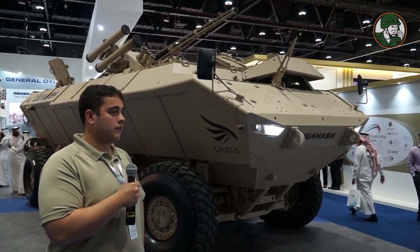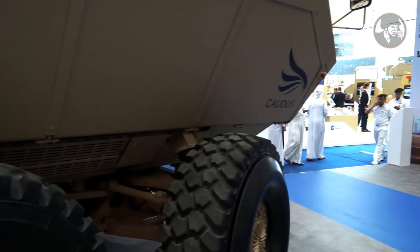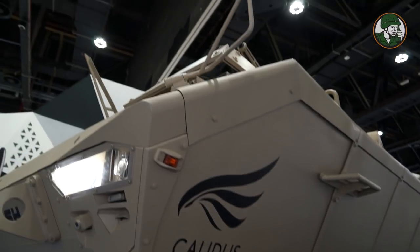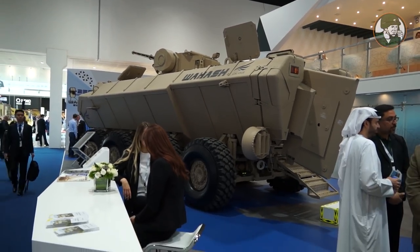It focuses heavily on protection and on mobility, so we have very high levels of protection — ballistic and landmine. For landmine protection we are fully third-party certified for level 4a and 4b. For ballistic protection we are fully certified for level 4, but we've done tests for even higher levels.